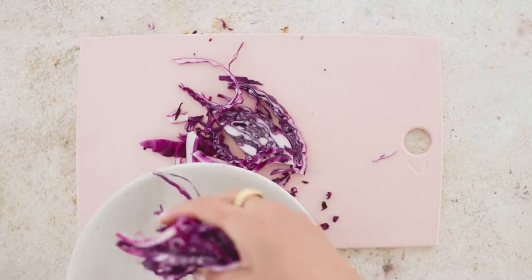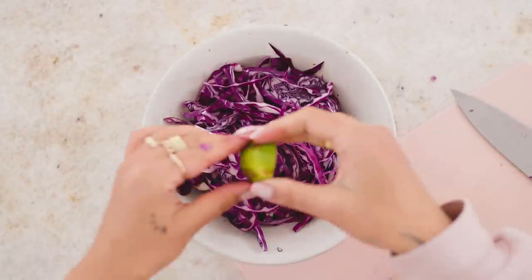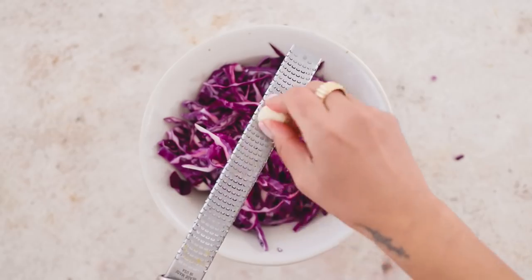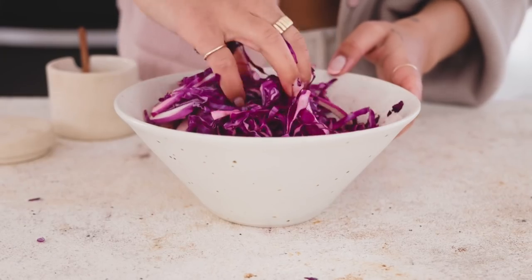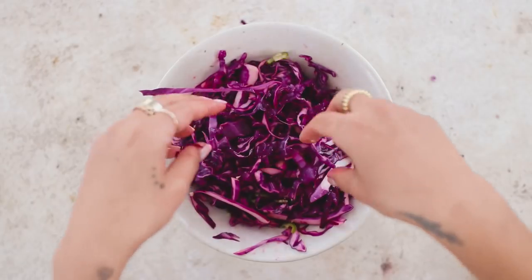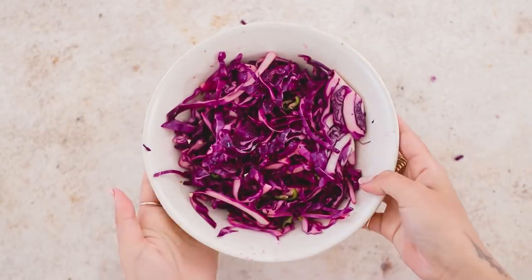Before the tacos, I start with a cabbage slaw. I take some purple cabbage and add the juice of about one whole lime, grate in some garlic, and season with salt — that's really all there is to it. Sometimes I'll add chilies for extra spice, but it's totally up to you. The best way is to get in there with your hands to make sure all the cabbage is nicely coated.